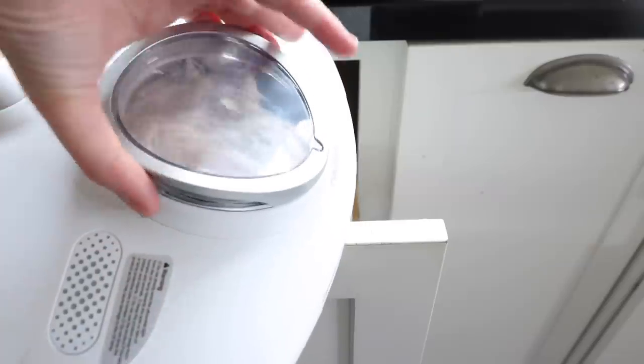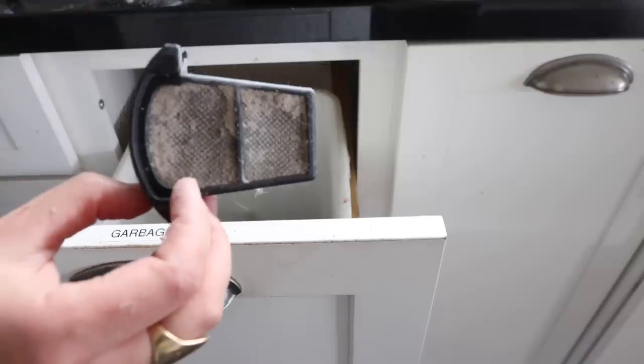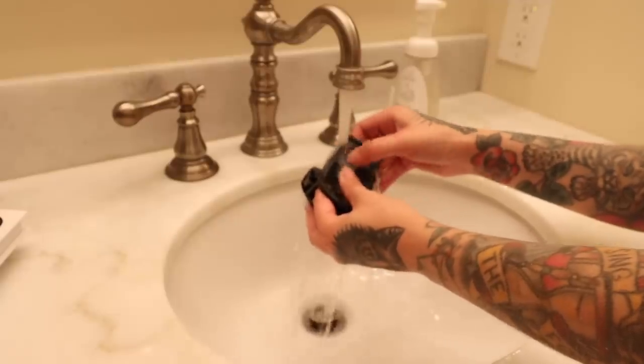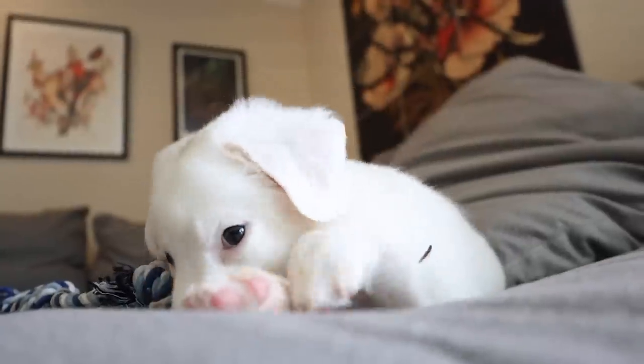It also has a HEPA filter which captures microorganisms, pollen, dander, and dust. And once it's full and dirty, you can just take the filter out, clean it, and reuse it.